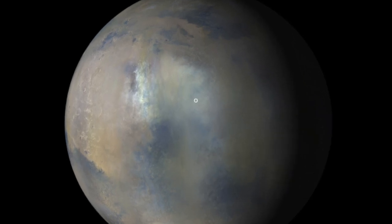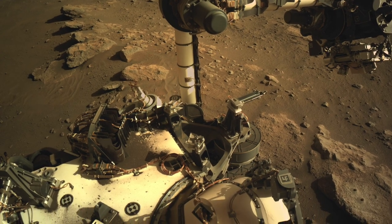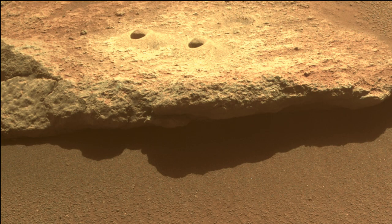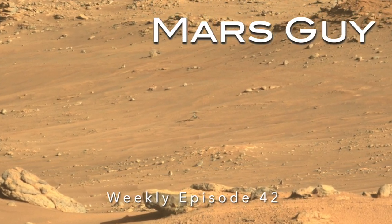Dust storm season has come early to Jezero Crater. Winds have dumped an unprecedented amount of sand on the Perseverance rover, disturbed its surroundings, and grounded the Ingenuity helicopter on this episode of Mars Guy.